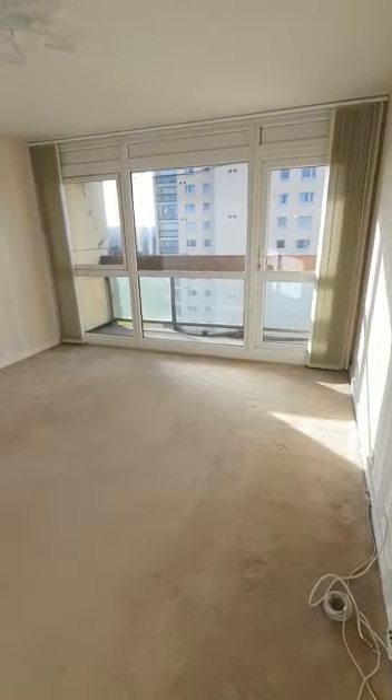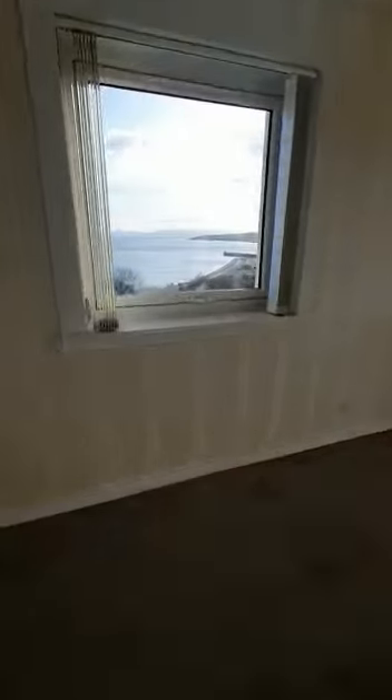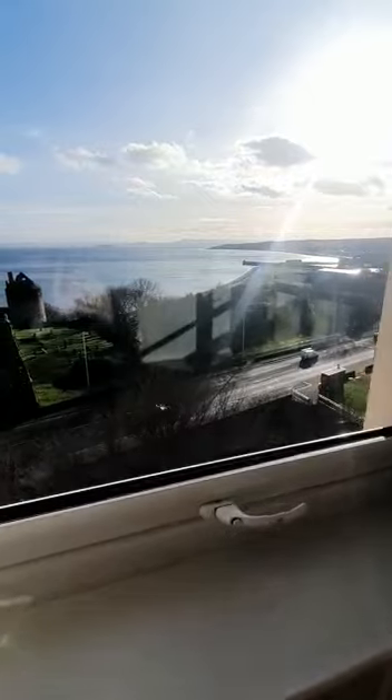We also have a little balcony to the front here, and as mentioned you have lovely views over Kirkcaldy Bay and Ravensquake Castle. It's a lovely sunny day today so the views really show well.